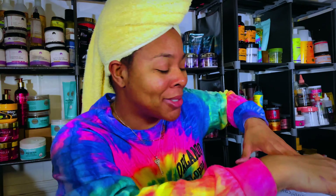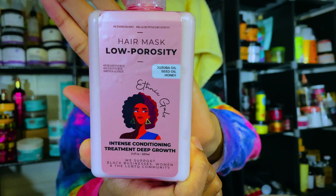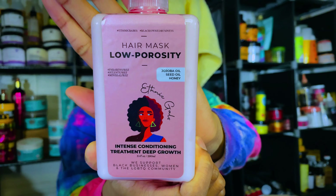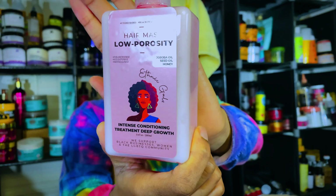I actually unboxed it backwards so we'll be opening it upside down, but I'll show you everything that came in this package. The first thing I'm pulling out is their hair mask for low porosity. It does have jojoba oil, seed oil, and honey in it. The name of the product is called Intense Conditioning Treatment Deep Growth, and it says at the bottom that we support black businesses, women, and the LGBTQ community.